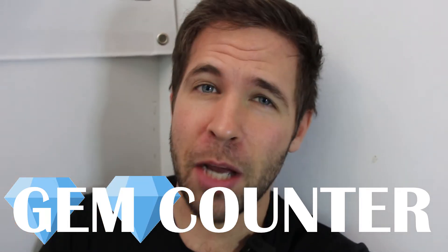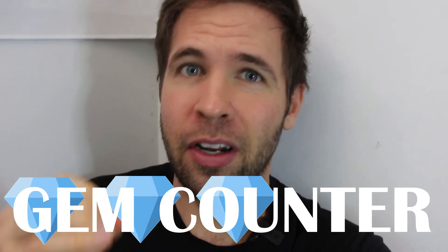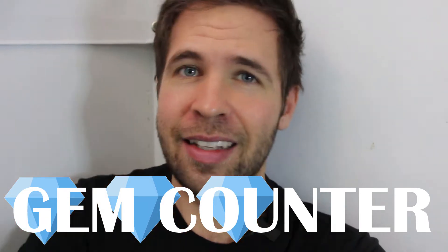What's up everyone, my name is Mike and welcome back to my channel. Today we're talking VV gems and having enough gems in your wallet for those gem squeezes to be able to pick up those collectibles that you really wanted but couldn't get earlier. Let's get into this.